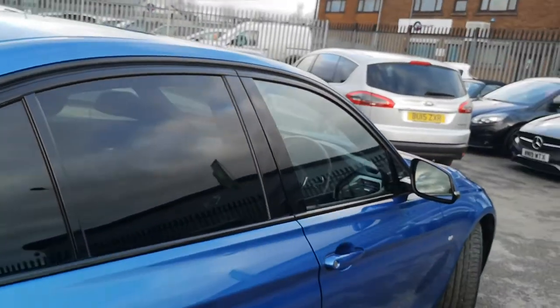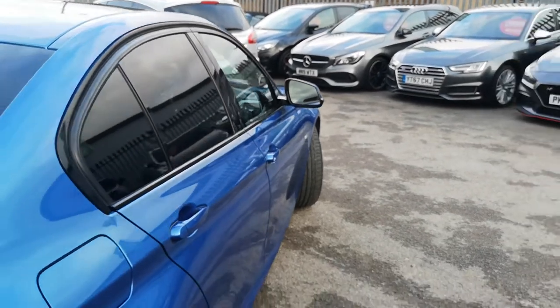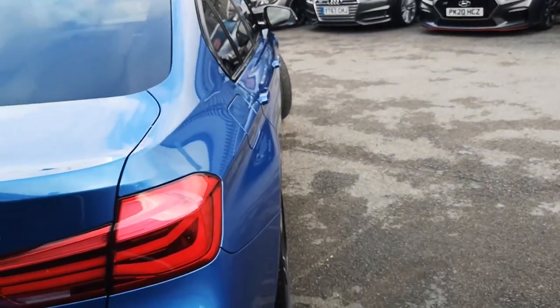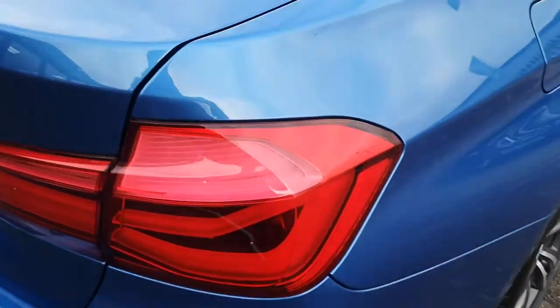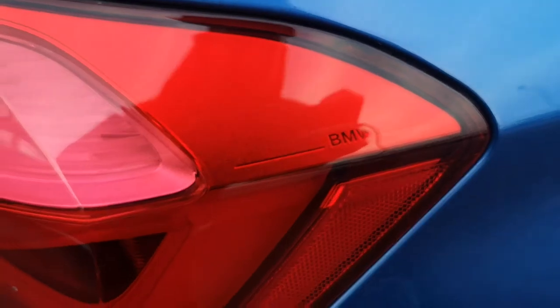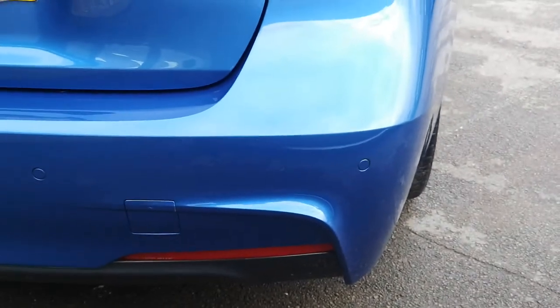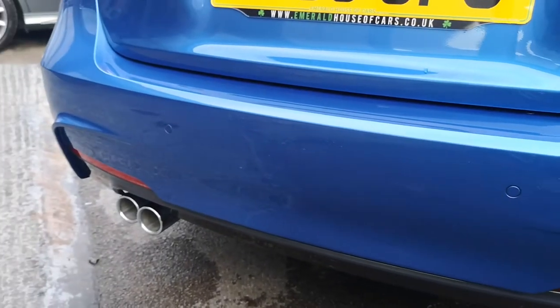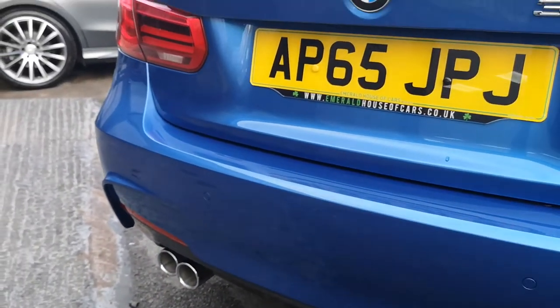The car is free from any dinks, dents, marks, scratches, indentations, or previous paintwork, and every car here is of course HPI clear. Moving around, you've got your LED rear taillights, which are of course BMW branded. Moving down, you can see you've got your rear parking distance control just on here, which is all across the rear bumper. You've got your ferric grey diffuser and your dual exit chrome exhaust.